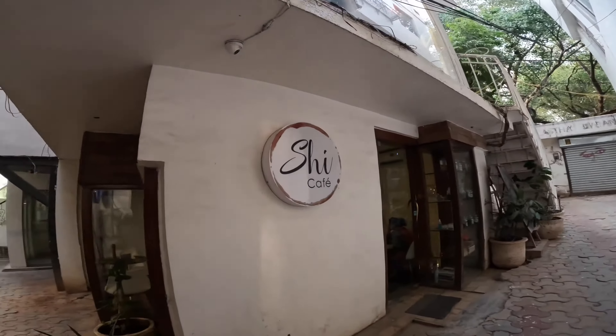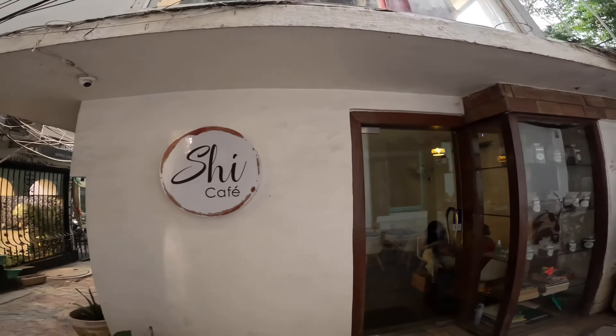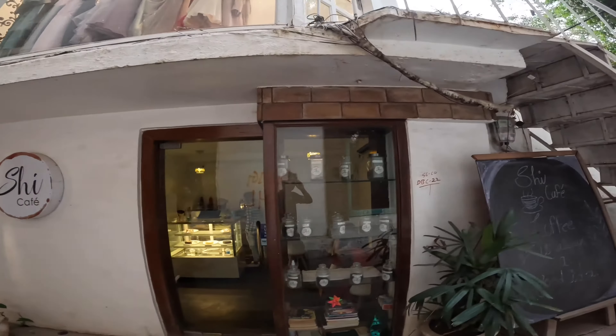In this, you will get a chic cafe which is a women-friendly cafe, meaning that stag entry of boys is not allowed.